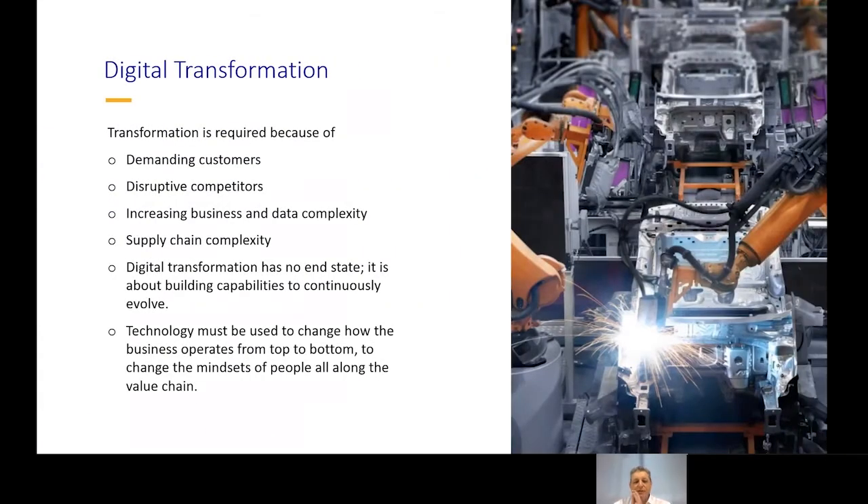In addition to these concerns, modern enterprises are all on a journey of digital transformation, requiring them to adapt to increasing demands from customers, disruptive competitors, and increasing product data and supply chain complexity. There is no well-defined endpoint for the digital transformation journey — it's a continuous process involving the building out of capabilities and continuous evolution of processes. The mission is to optimize how the business operates from top to bottom, changing the mindset from traditional over-the-wall sequential processes to more simultaneous, collaborative and agile ways of working.